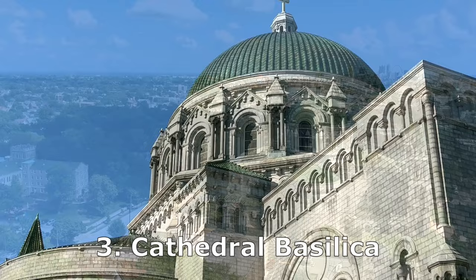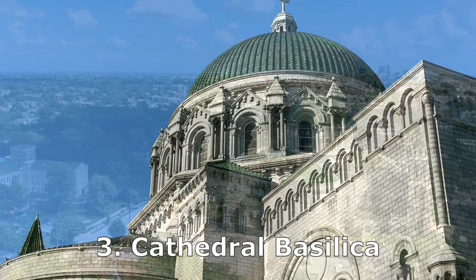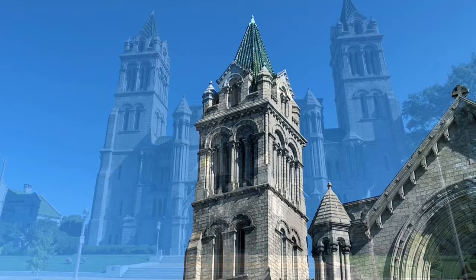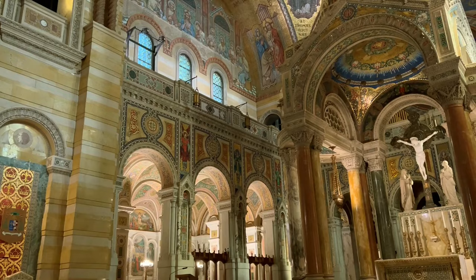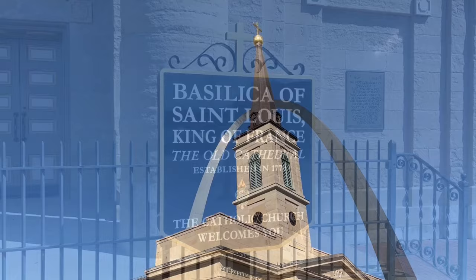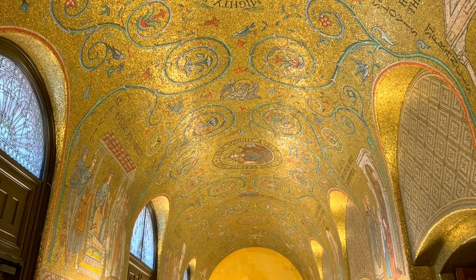And number three on our list is the Cathedral Basilica. We transition directly from beer to church. When we travel to Europe, to France, Italy, or Spain, visiting churches and cathedrals is always a big part of our trip. But in the U.S., it's rarely the case, because churches in the U.S. are newer and usually not that nice. But the Cathedral Basilica in St. Louis is the exception. Pope John Paul II visited St. Louis in 1999 and said it was one of the most beautiful churches he had ever seen. The Cathedral Basilica is not to be confused with the Old Cathedral, which still exists today and is located at the foot of the Gateway Arch.